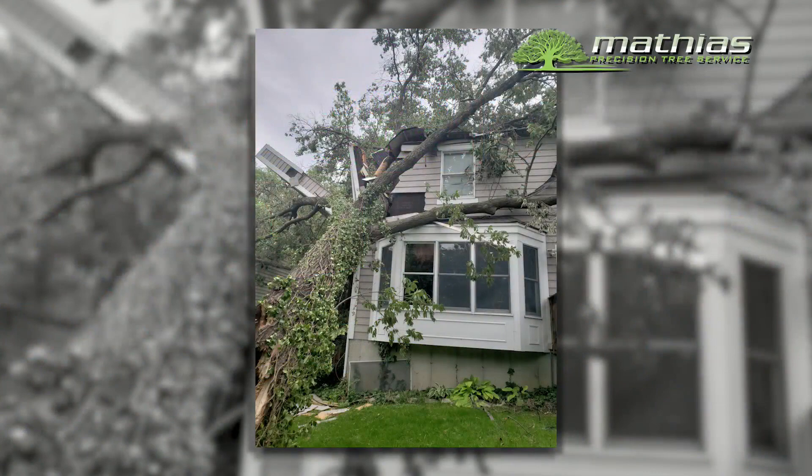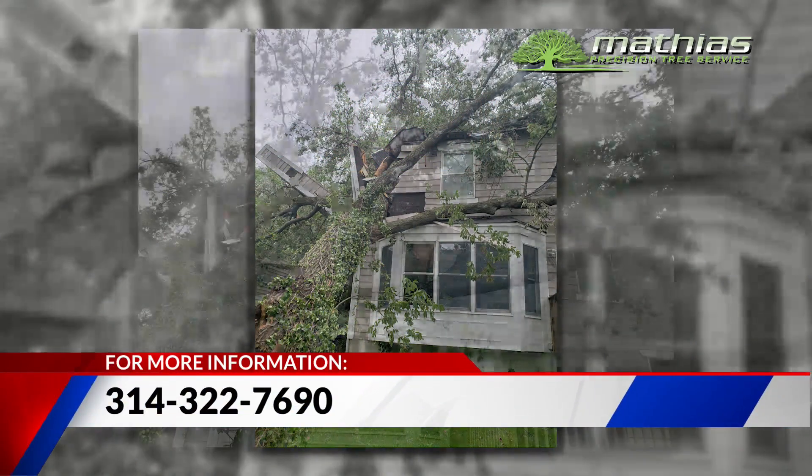I've seen ice storms where the water falls and forms ice around the limbs. Then you get heavy winds and they just start knocking down. People can be out of power for a long time. So the suggestion is to survey your backyard, and if you're not sure which trees are at risk, give these guys a call. They'll find the trees that need to be trimmed — and this is the time of year to do that pruning.